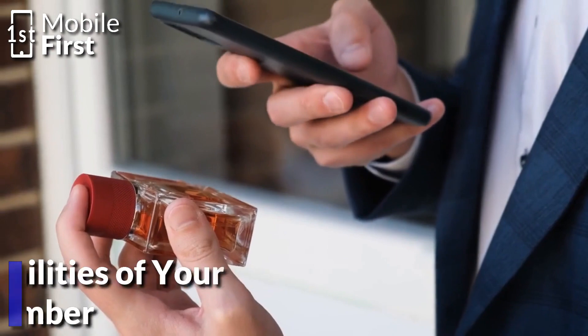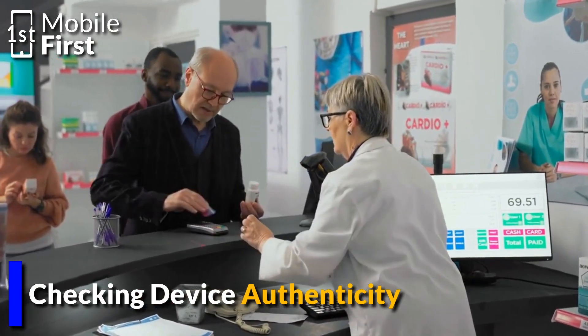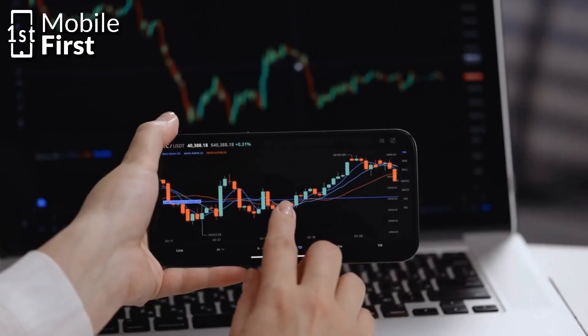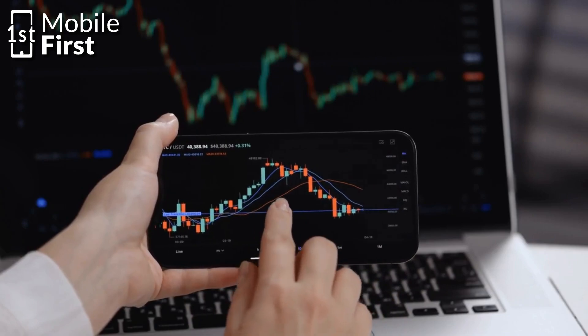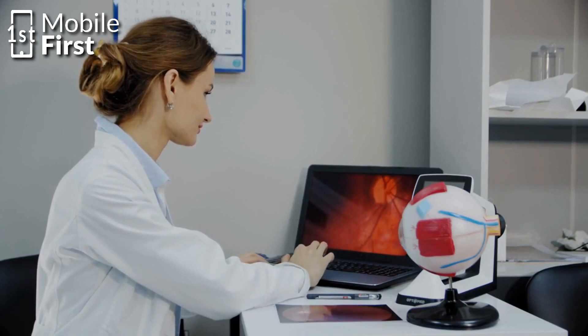Number one: checking device authenticity. Counterfeit devices are a growing problem, and IMEI numbers can be used to verify the authenticity of a device. This is because counterfeit devices often have fake or duplicated IMEI numbers. By checking the IMEI number of a device, you can ensure that it is a genuine product and not a knockoff.